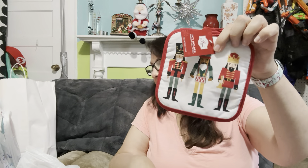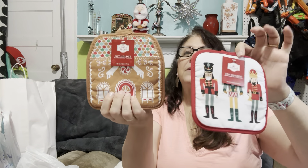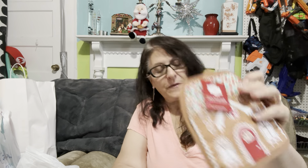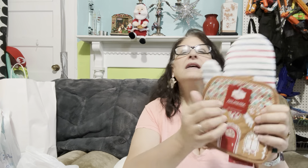I bought two oven mitts — this one with the gingerbread and then the toy soldiers. I got an extra gingerbread for us. I'm pretty sure they were like 50 or 60 cents — they were the perfect price for me. What I'll do when I put these in the stocking is I'll match up pairs and put them in just so they're cute and substantial.